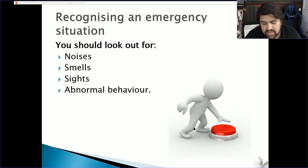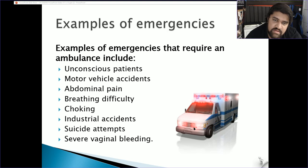There are many more cases — you need to know on a daily basis how people normally react, and if something is strange, investigate why. Examples of emergencies include an unconscious casualty on the floor, motor vehicle accidents, abdominal or chest pain, breathing difficulty, choking, allergic reactions, industrial accidents, suicide attempts, and bleeding — essentially anything that is not normal.